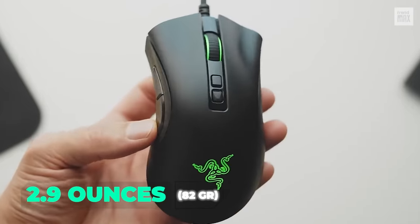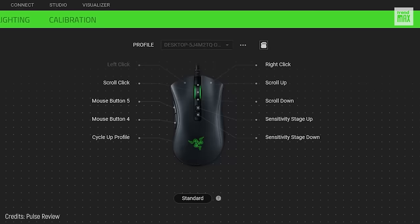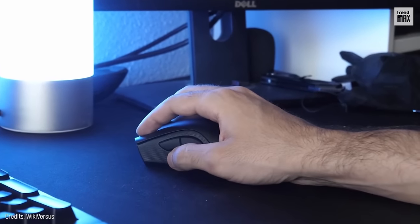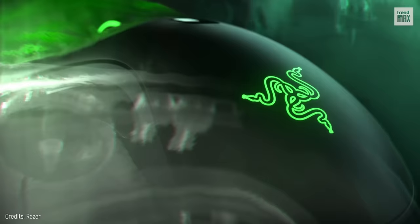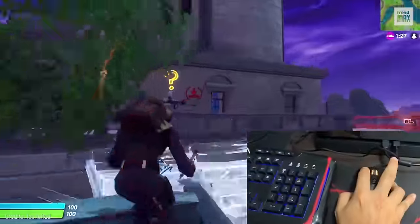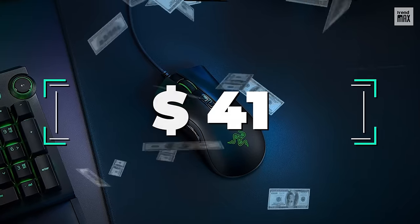Weighing 2.9 ounces, it has an accurate and reliable sensor of up to 20,000 DPI, seven programmable buttons, and customizable RGB lighting. A disadvantage would be that, compared to other devices on the market, this mouse has much fewer controls, making it ideal only for gamers looking for what is strictly necessary. It's priced at $41.